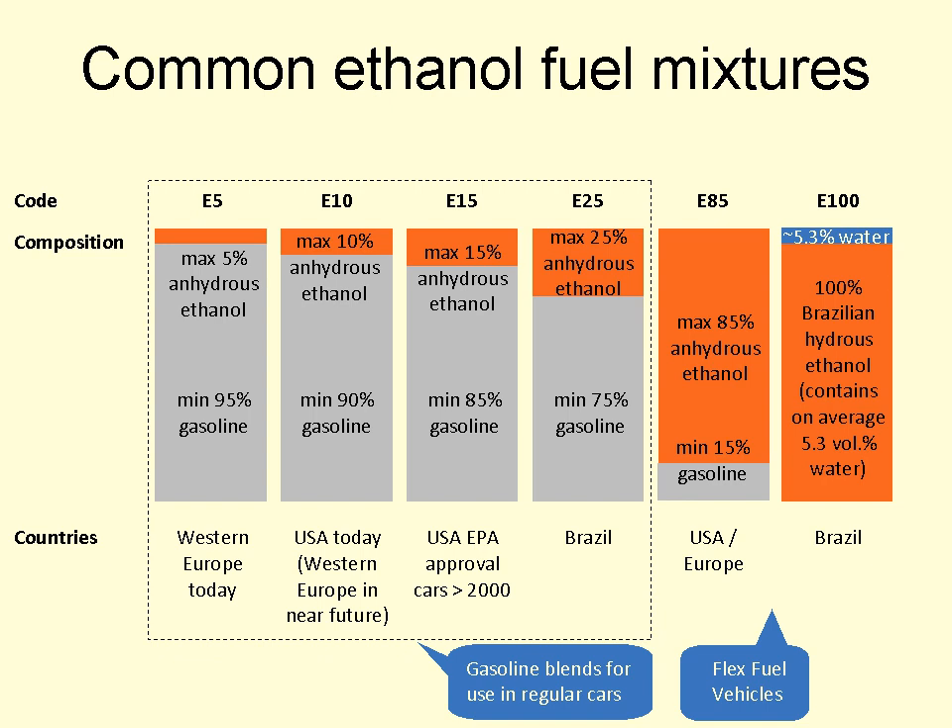In Sweden, all 95-octane gasoline is E5, while the status of 98-octane fuel is currently unclear. The product data sheets of the major fuel chains do not clearly state ethanol content of their 98-octane gasoline. In the early mid-1990s, some fuel chains sold E10.